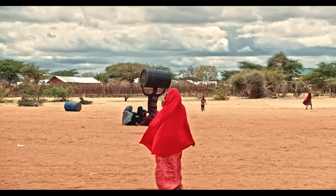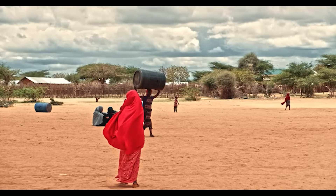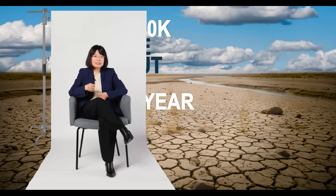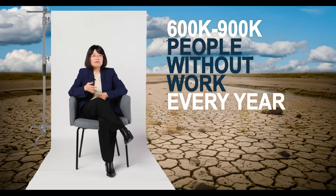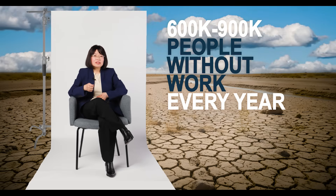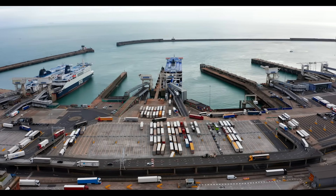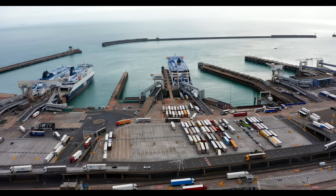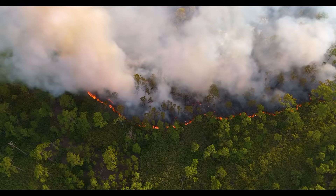This loss isn't abstract — it's jobs, harvests, and habitats. In sub-Saharan Africa, drought leaves 600 to 900,000 people without work every year. When rainfall declines or water is mismanaged in one country, the impacts can ripple far beyond its borders through interconnected trade networks. Freshwater depletion also raises the risk of wildfires and threatens biodiversity.